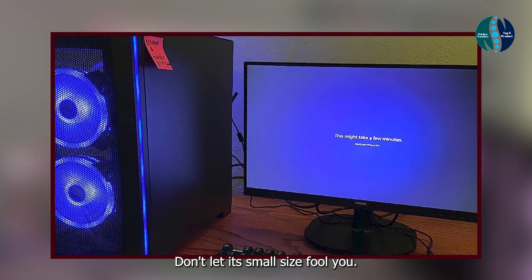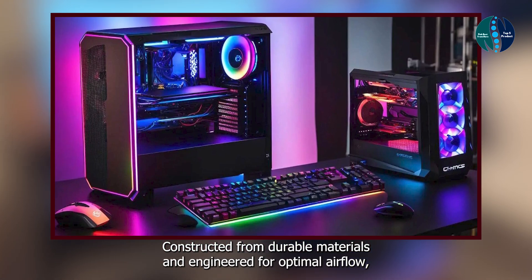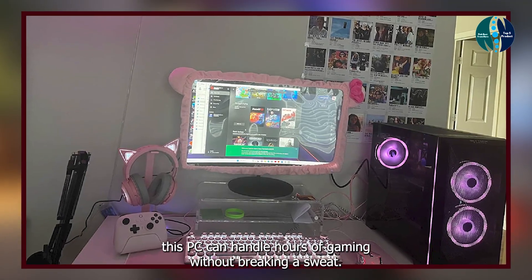Durability: don't let its small size fool you — the SkyTech Kronos Mini is built to last. Constructed from durable materials and engineered for optimal airflow, this PC can handle hours of gaming without breaking a sweat. Say goodbye to overheating and hello to uninterrupted gameplay.